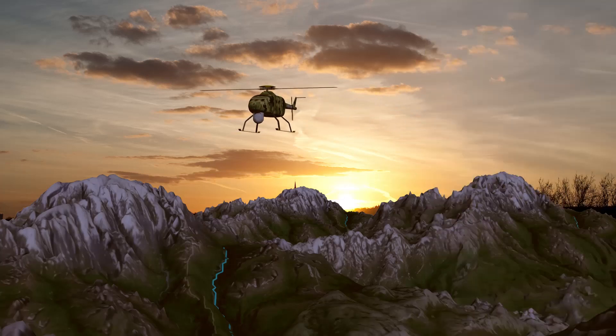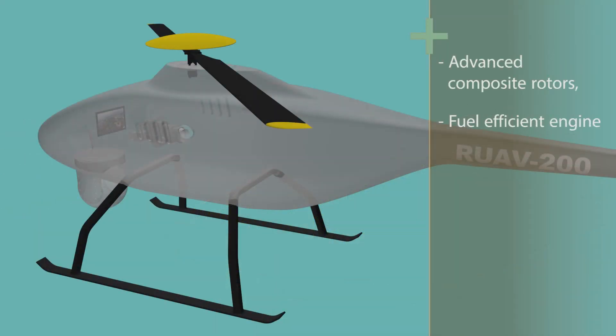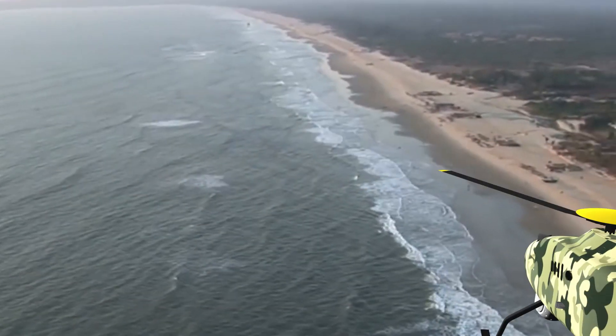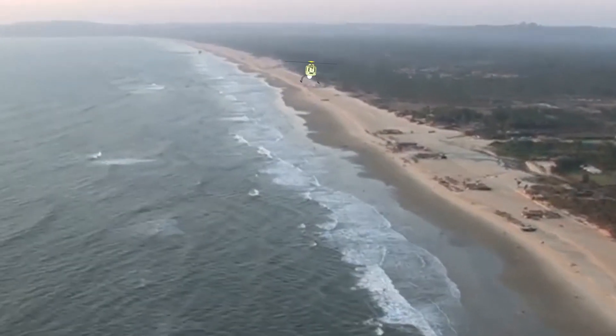All this is made possible by the advanced composite rotor system, a powerful and fuel-efficient engine, and a robust, fault-tolerant, redundant flight control system.